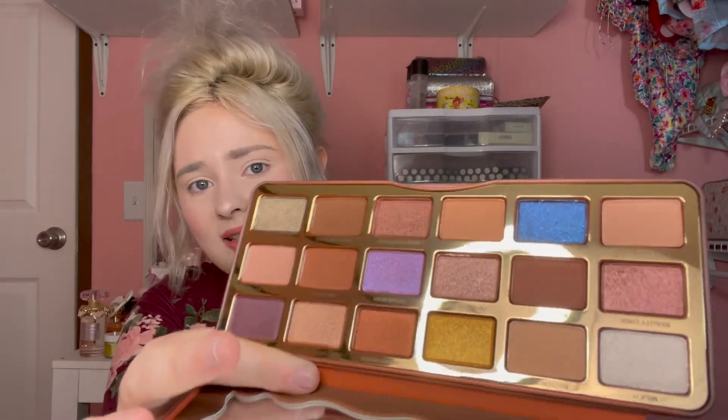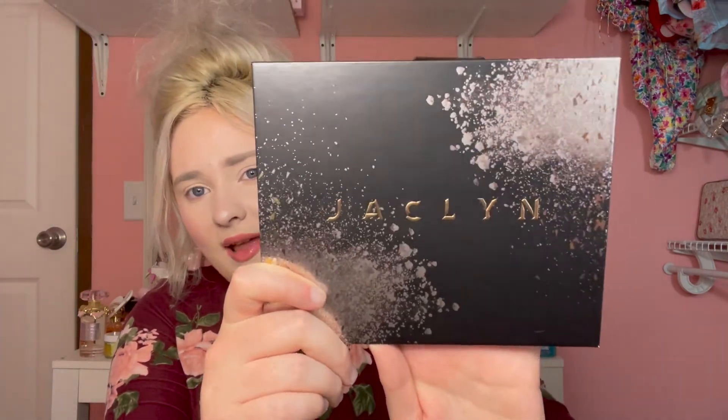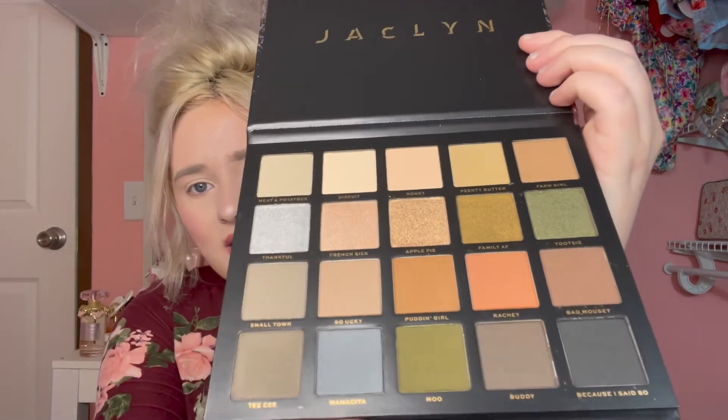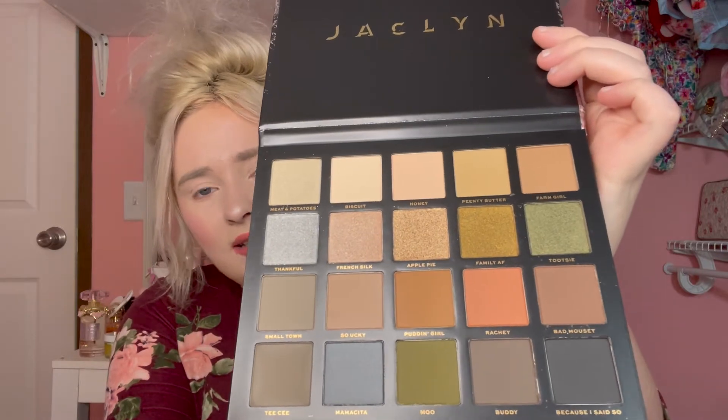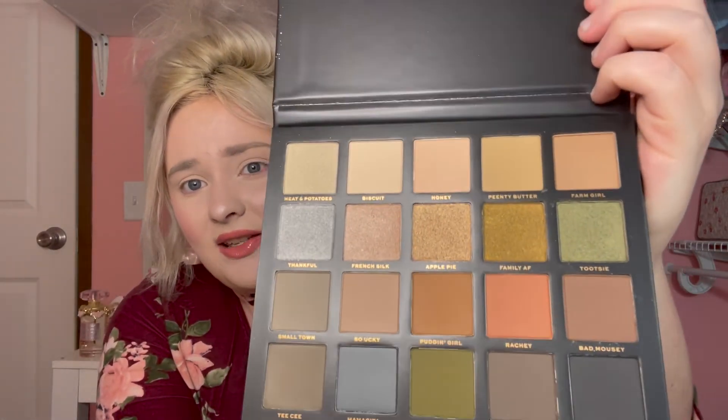The next palette is from Jaclyn Cosmetics — this is a palette I'd been wanting for a while. When I first saw pictures of it, it wasn't nothing special to me, but then I went into Ulta and swatched it and I love the formula. They feel really nice. When you look at it you might think it's kind of boring, but just go and swatch it. This is actually called the Luxe Legacy and it was a collab with her mom. Lots of neutrals — a really pretty fall palette. The only metallics are in one row, but the formula is so nice.